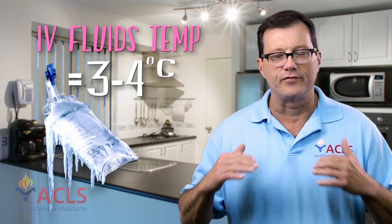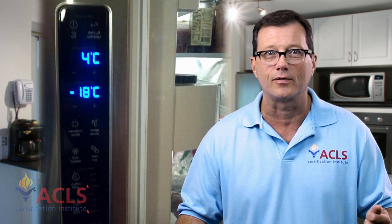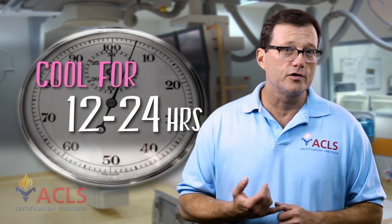Putting cold IV fluids in the patient is the quickest way to cool the patient. In your ER, keep 3, 4, or 5 liters of cold IV fluid in a container in the fridge. You can start hypothermia treatment immediately after resuscitation — even if the patient is going to the cath lab, hang cold IV fluids on the way down and start cooling. Maintain that temperature for 12 to 24 hours.